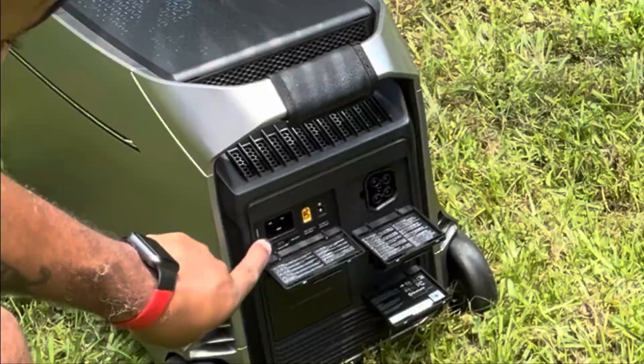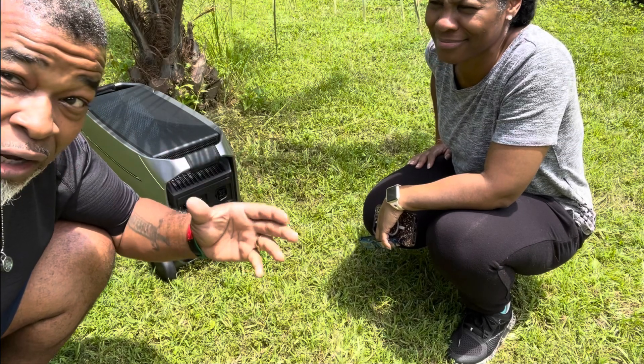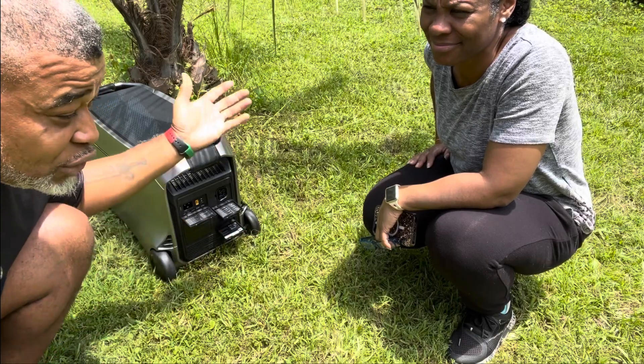Inside of this door, you've got your AC port for fast charging and a dual solar port, giving you a total of 2,600 watts of solar.